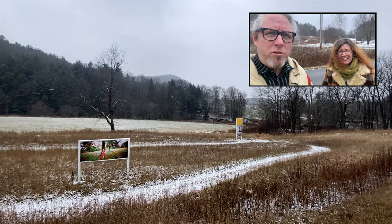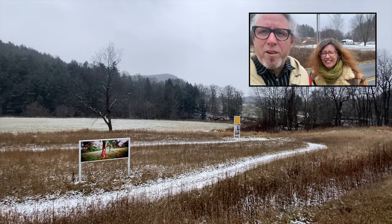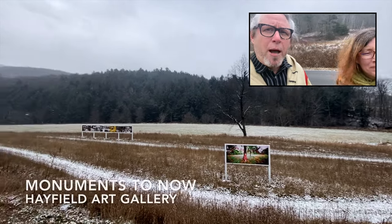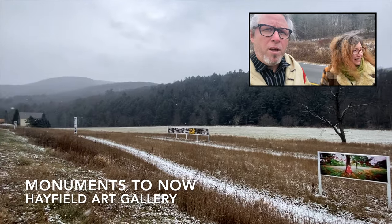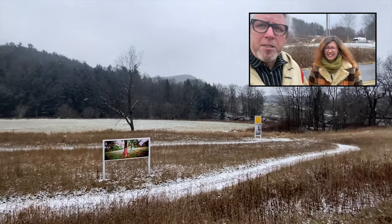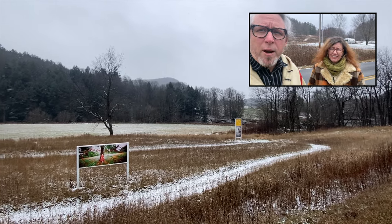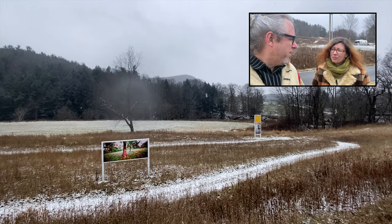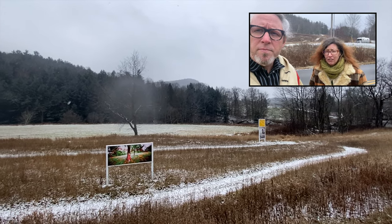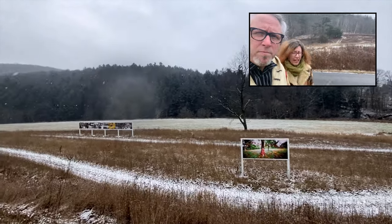We thought today we would start the studio tour by showing our outdoor monuments — the Hayfield Art Gallery that we set up during this time of quarantine and pandemic, so people could drive by and experience these monumental artworks from the safety of their own car. We're located in Paulette, Vermont, and if you want to come see our drive-by artworks in a Vermont hayfield, it's on River Road. All you have to do is drive by and you can't miss it.